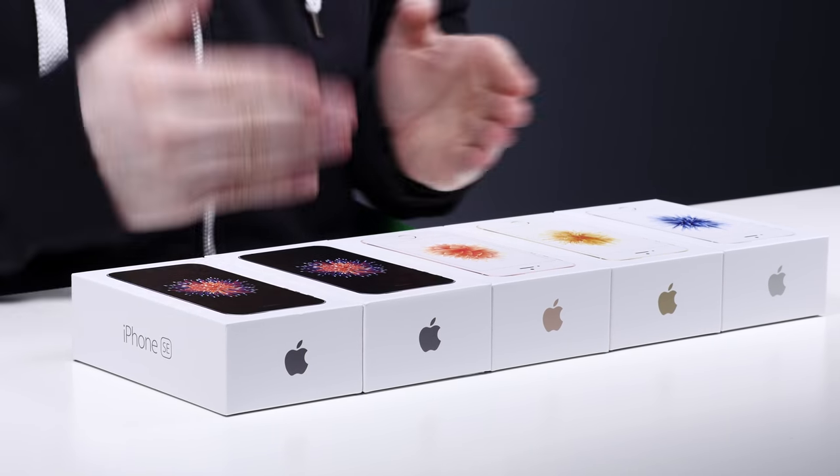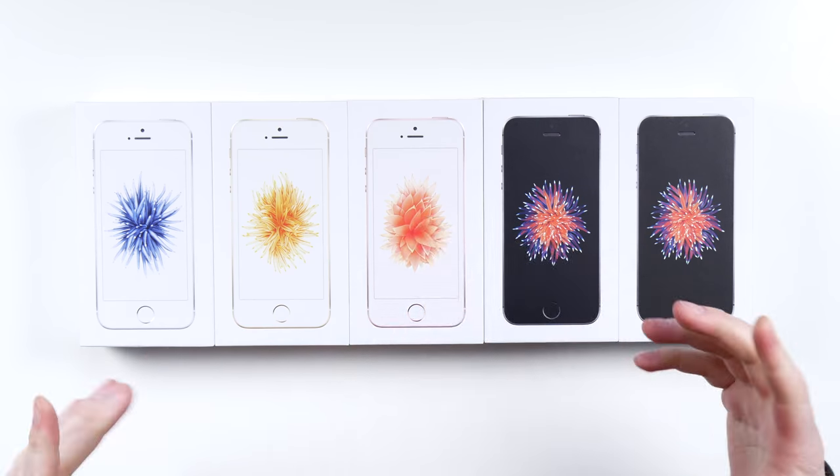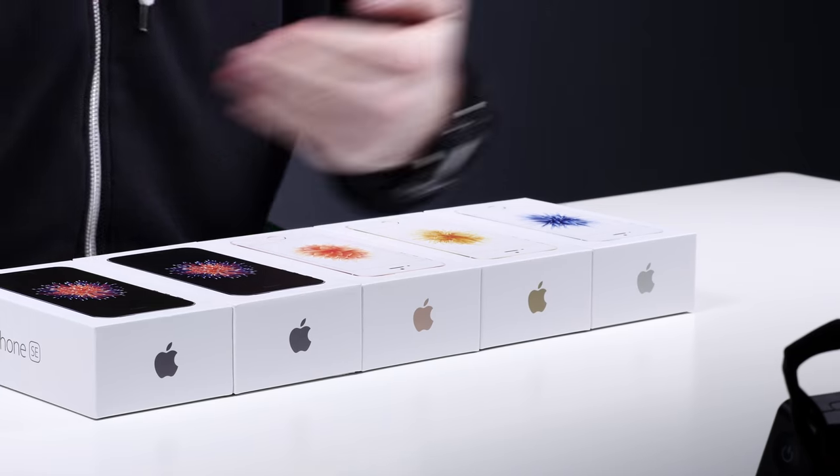I thought it was going to be called the 5SE because essentially this thing is an iPhone 5S plus rose gold. The internals have changed here — they're going to get better performance out of this model and the camera is better — but to your average buyer out there, this thing looks a lot like a much older iPhone.